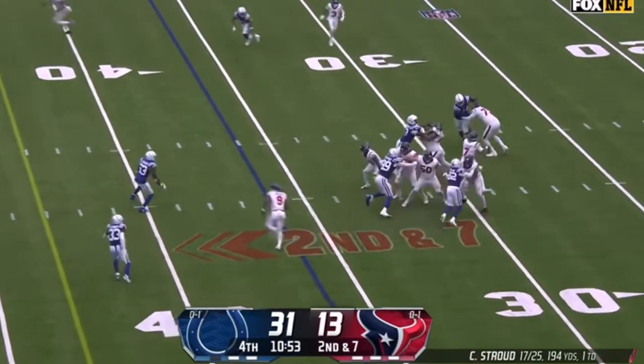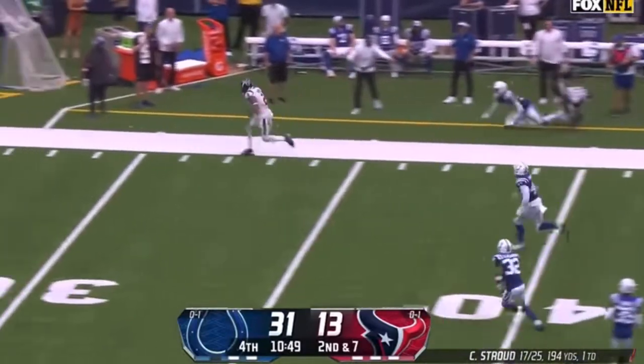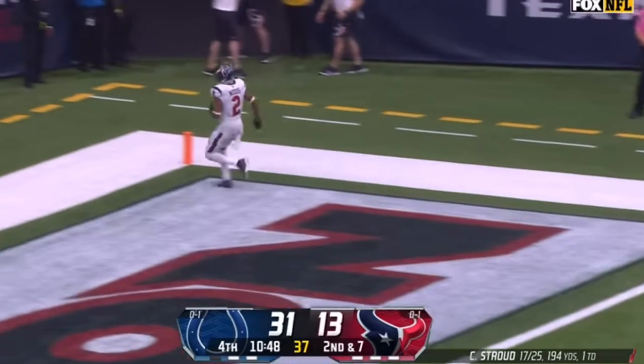He's been sharp. Going to hesitate. Wide open. Sideline throw to Robert Woods — did he stay in bounds? No. The official says he stepped out of bounds.